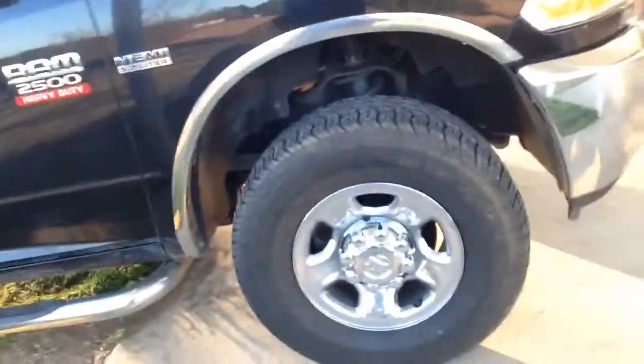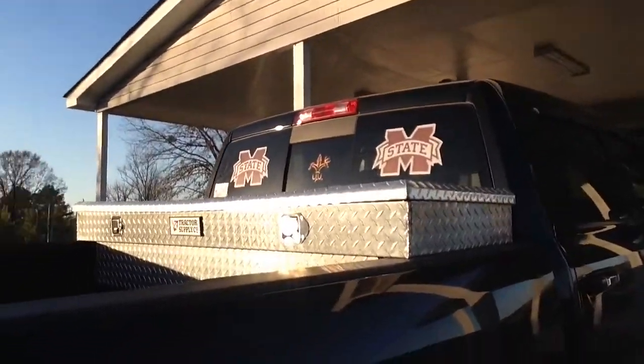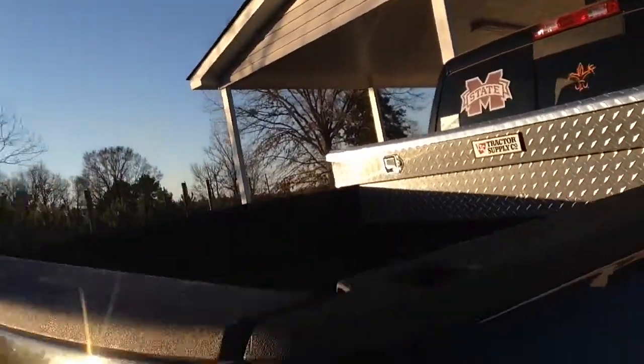Finally got me a new bed cap, about $114, but it's well spent. The rails came with the truck. Four wheel drive of course, and then you got Mississippi State decals. The exhaust has straight pipes coming out the back and one cat on there.